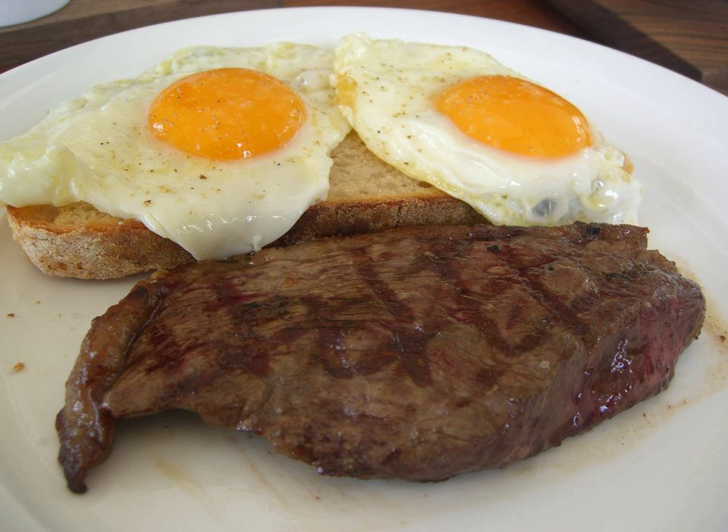Vegetarian versions also exist, in which vegetables, such as cauliflower, squash and potatoes, are sliced into thick steaks and served with eggs.